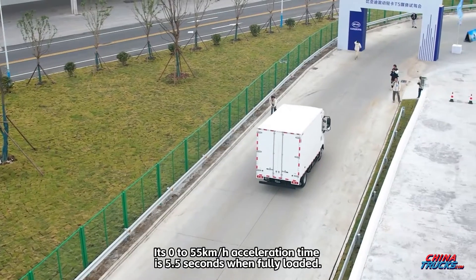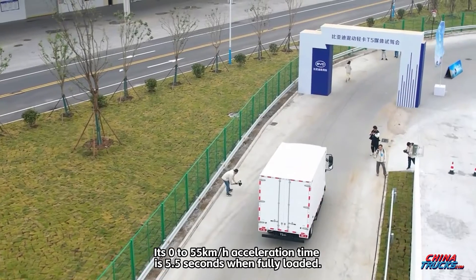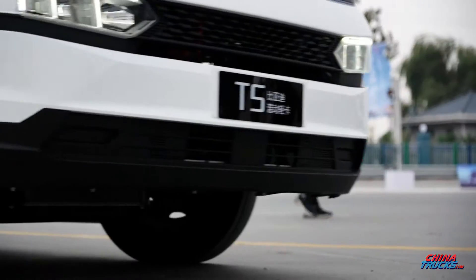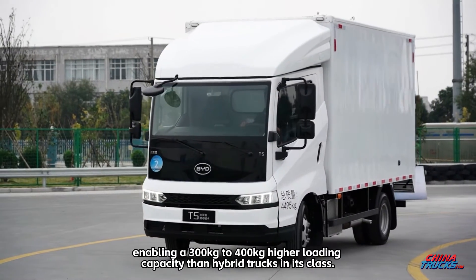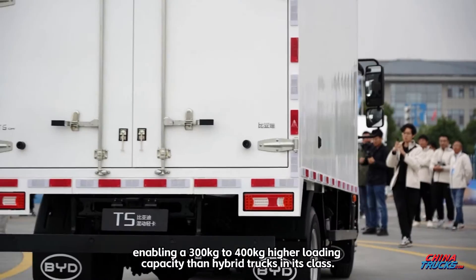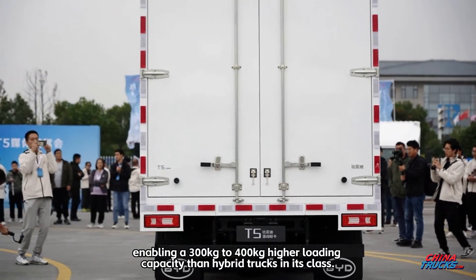Its 0 to 55 kilometers per hour acceleration time is 5.5 seconds when fully loaded. The T5 features a lightweight design, enabling a 300 to 400 kilograms higher loading capacity than hybrid trucks in its class.